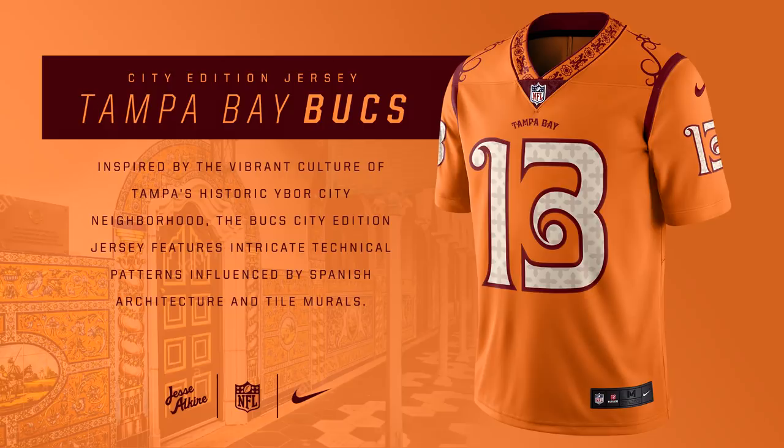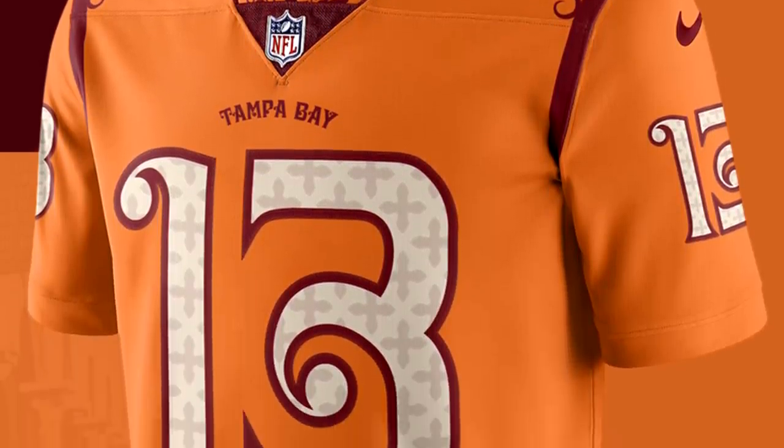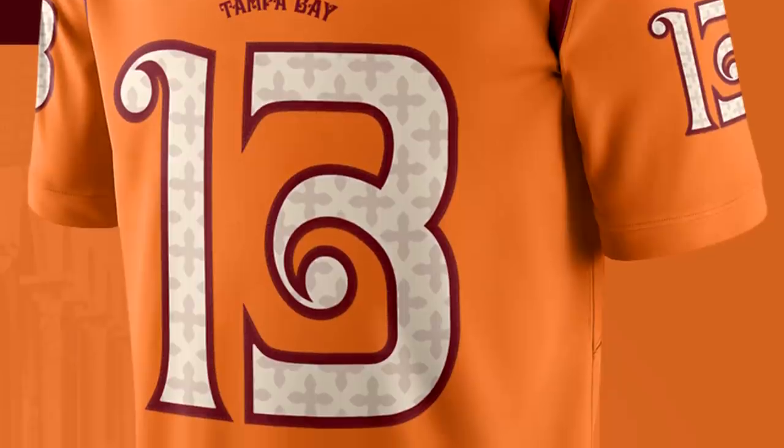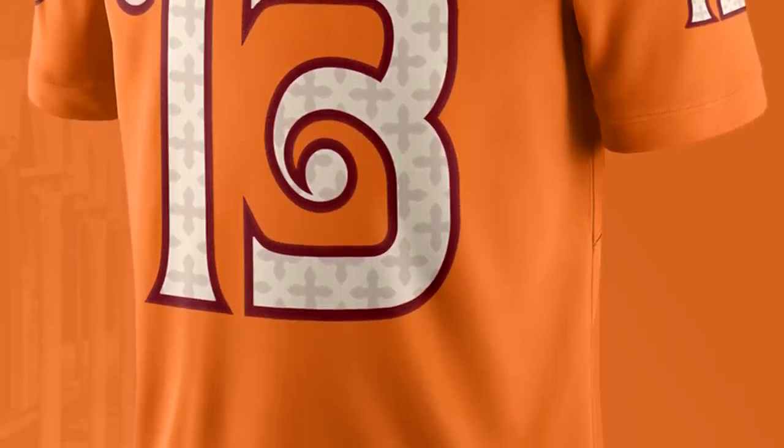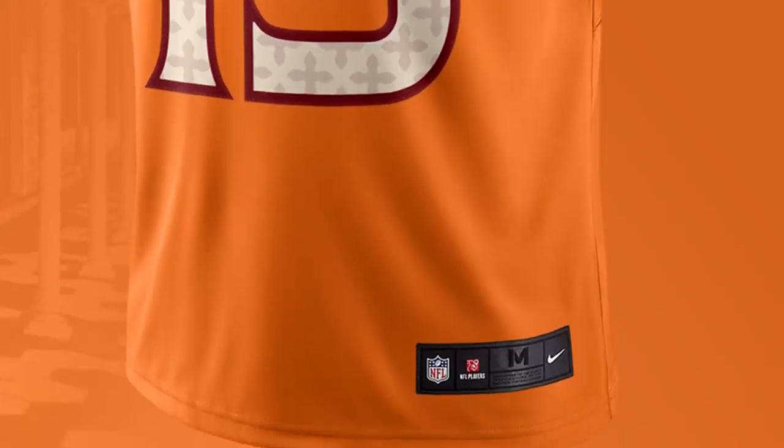For the Tampa Bay Buccaneers, this jersey honors the Ybor City neighborhood of Tampa, where a lot of the architecture is Spanish-inspired — and that's what this jersey is supposed to resemble. It has a curly three, a lot of textures, and the orange color seen throughout the neighborhood. It's a pretty interesting and very unique design — I've never seen anything like it before, and I learned some interesting stuff about Tampa Bay as well.